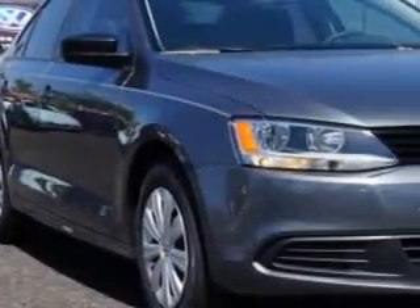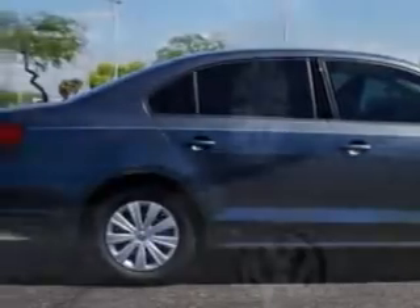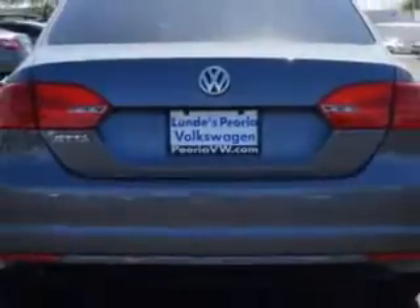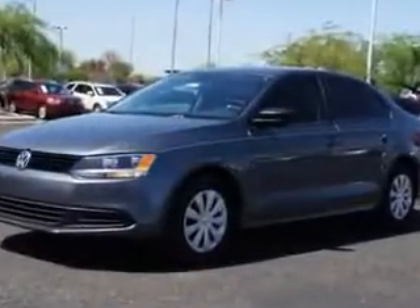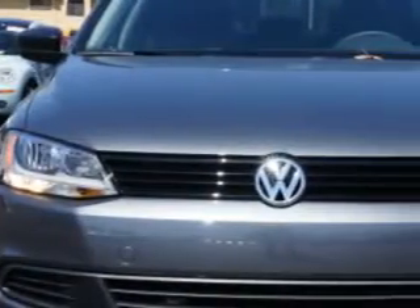Imagine driving this Platinum Grey Metallic 2014 Volkswagen Jetta equipped with a four-cylinder engine and an automatic transmission. Enjoy an impressive 29 miles to the gallon on this great car with features like lock, rear defogger, lockout button, power windows, stabilizer bars, and much more.